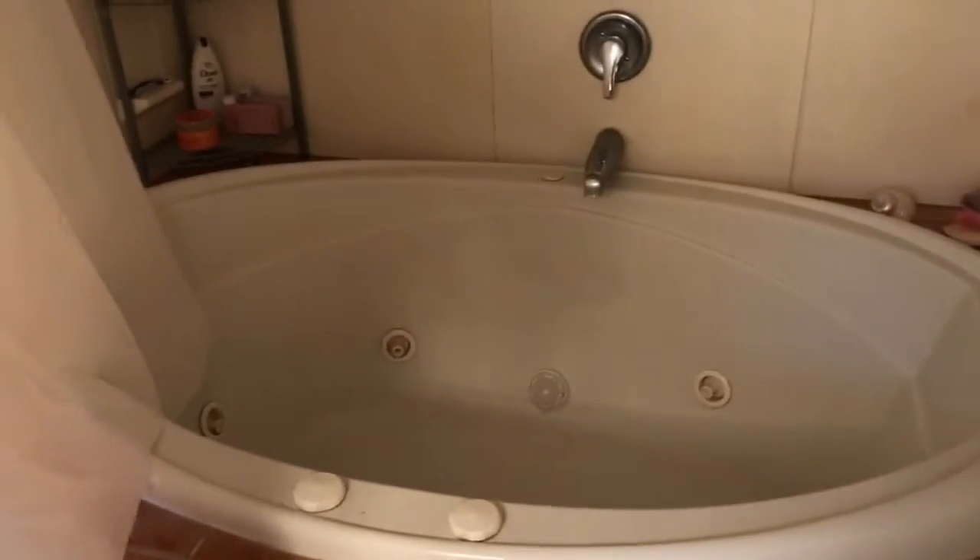So this is the big hot tub right here. You can see it's really deep, soapy tub and it's got tile all around, so it's pretty cool.